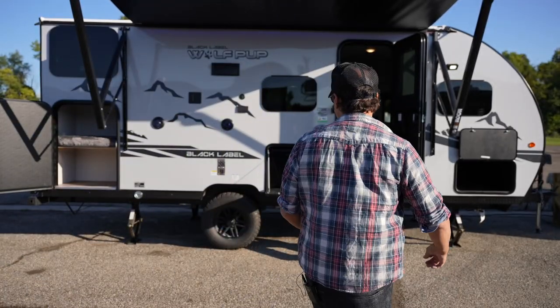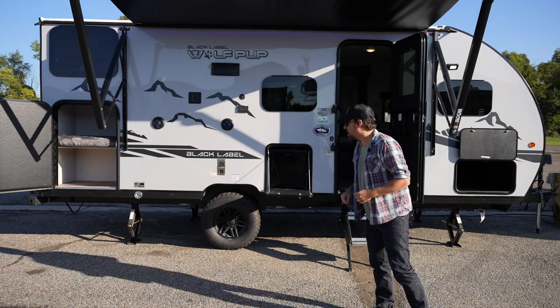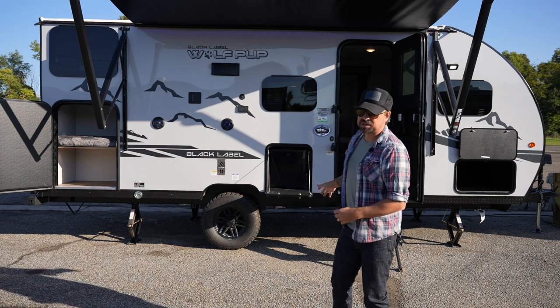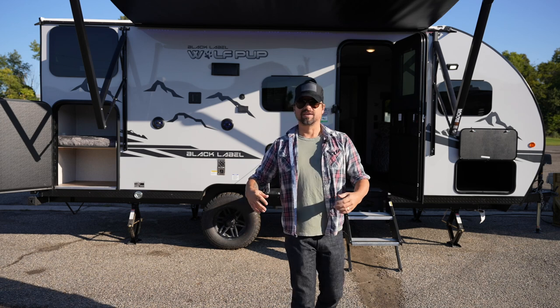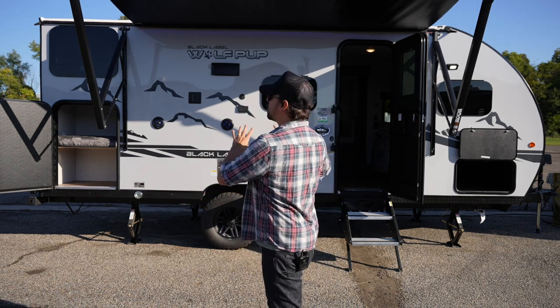From the outside you can immediately see this sits higher up off the ground. It's got the off-road tires on it, which immediately lets me know this thing is going to have better clearance if you're going to be taking it boondocking. The upgraded tires are going to give you better traction on those dirt roads, so this thing is already ready to go off-road.